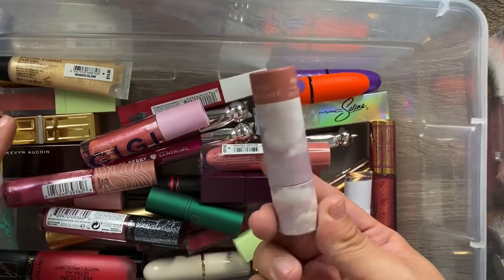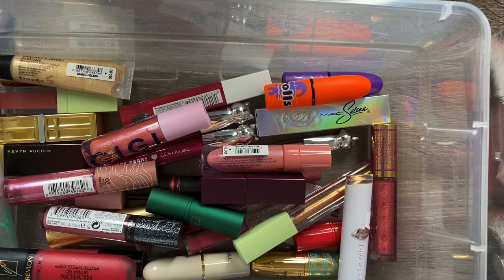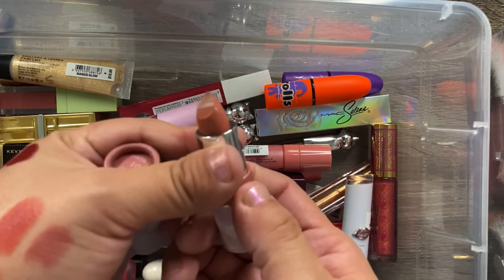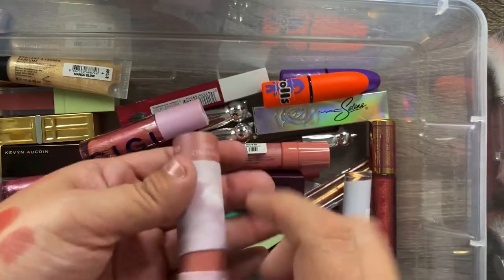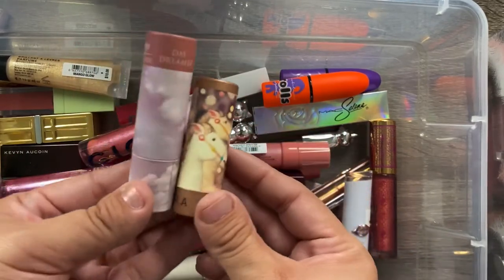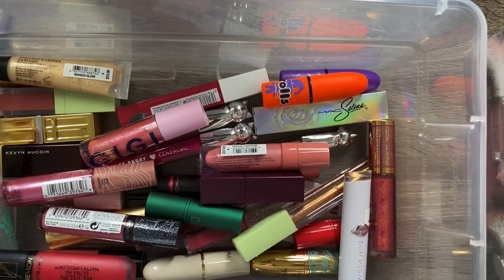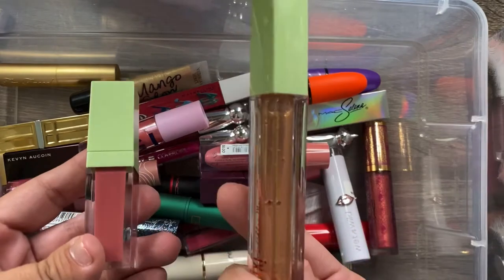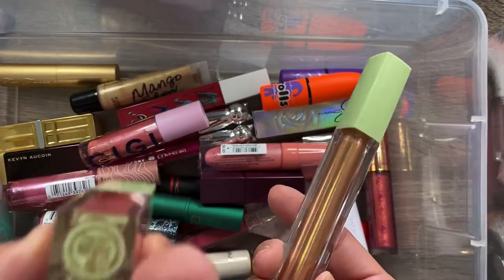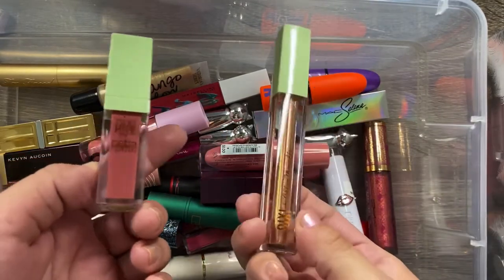I have a lipstick called Daydreamer from what appears to be Beauty Partners — I got it in an Ipsy bag a while ago. It's a very pretty pinky nude shade and kind of looks like ones from Sephora. I also have two more Pixie products: a glittery lip gloss and a liquid lipstick, and another liquid lipstick called Really Rose. I love Pixie products, so I'm definitely keeping all of these.